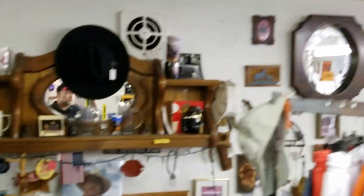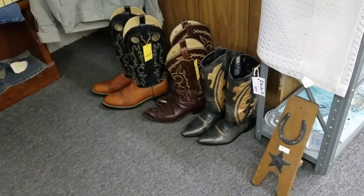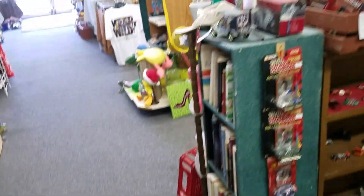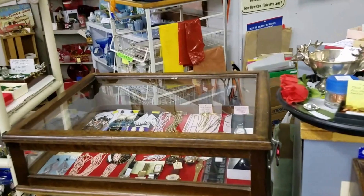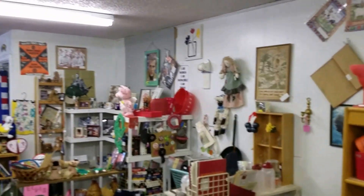Everything on this side of the building will also include what's in the office. There's a microwave, a stove, a refrigerator, all kinds of goodies in there. Just stuff everywhere — this store is jam-packed with interesting merchandise that you will be able to buy and sell and make money on. We're going to move on over to the other side; everything that you've seen so far will all be included in one bulk bid.